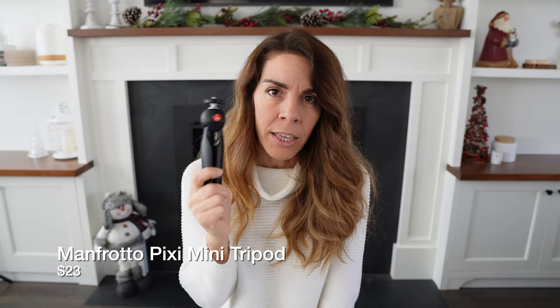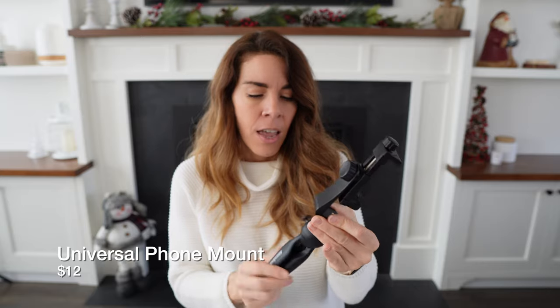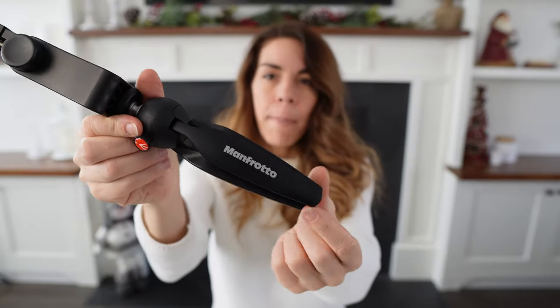Another thing I always carry in my tech bag is a little mini tripod. This is just so practical to travel with — it makes holding your camera or phone so much more comfortable. If you're taking a picture in low light, you can set it on a table and use the tripod to let in more light and get a perfect night shot. I also travel with a little phone adapter that fits right on top of this tripod, and this kit is from the company Manfrotto, who make some really great camera equipment.